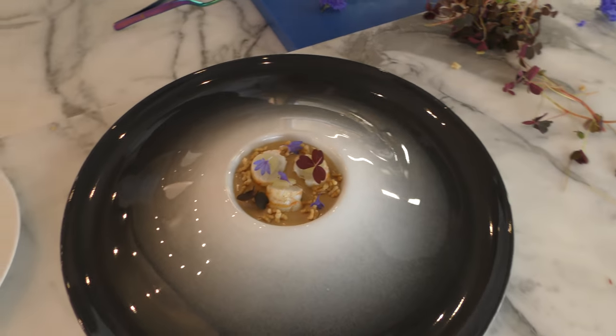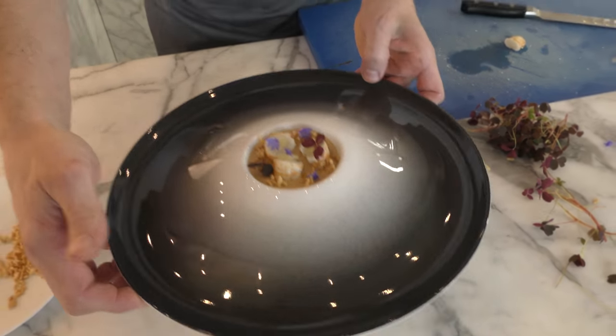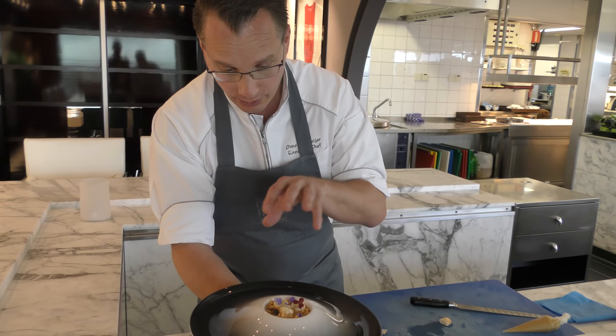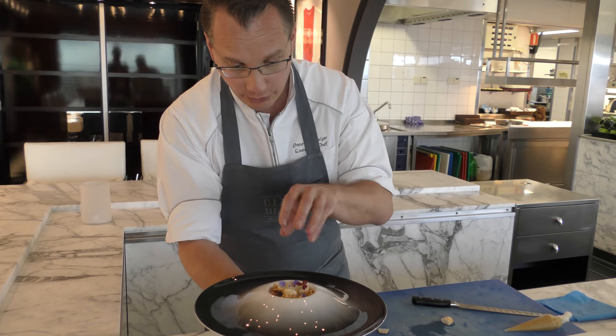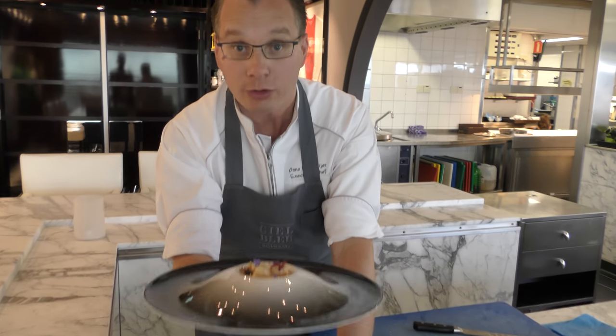Voilà — one of our signature dishes at the moment for this season: the langoustine in combination with green apple and ginger beer, cream of fresh ginger combined with long pepper, and the crisp of farofa rice. Bon appétit!